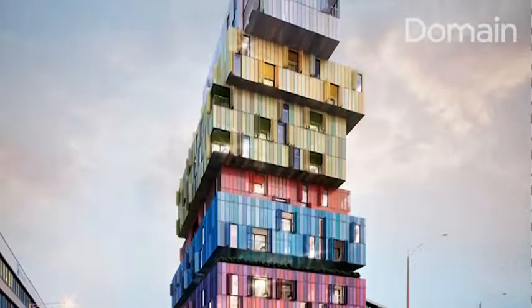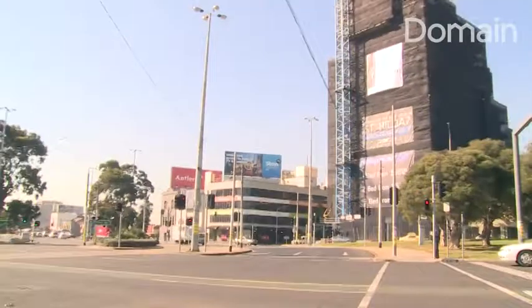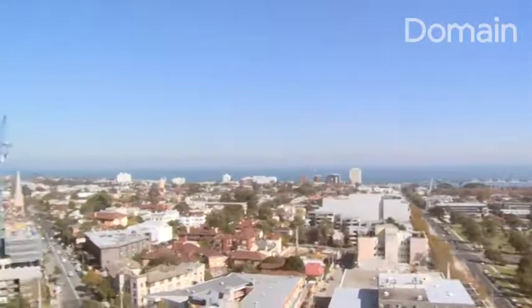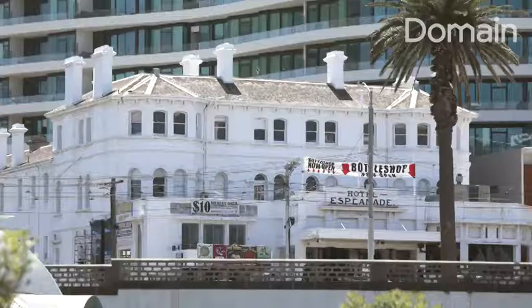One of Melbourne's most cherished suburbs, one renowned for its iconic buildings, is now getting its very own Lego Tower. St Kilda is home to some of our most iconic buildings — the Palais, the Espy, Luna Park.